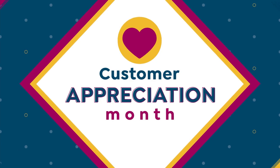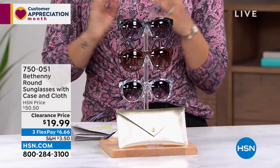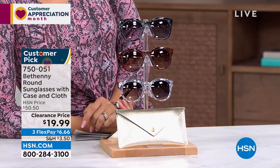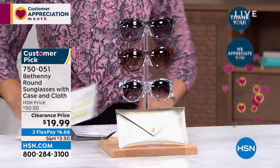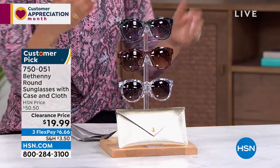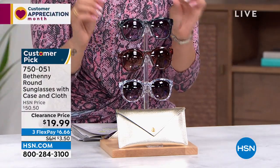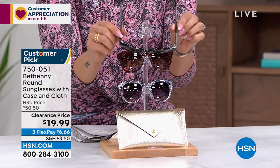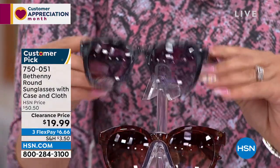During customer appreciation month, we're highlighting your favorite brands. Bethany loves to give us sunglasses that not only have style but also serve a purpose. The lenses are scratch resistant, they have blue light technology to help with blue light emitted from devices, and the temples have a little flex to them — they stretch slightly and always recover.